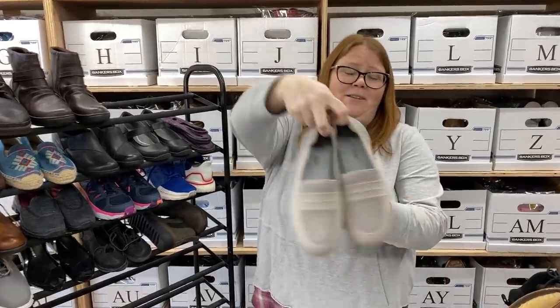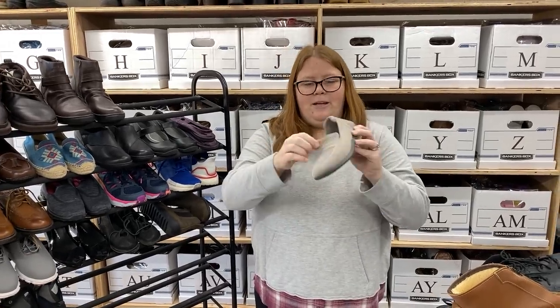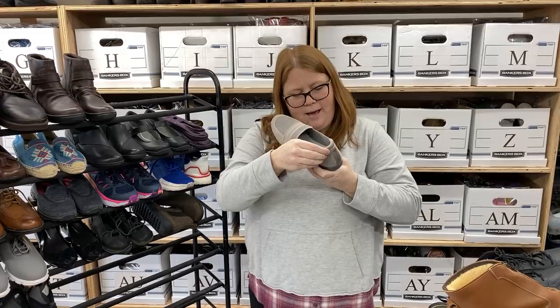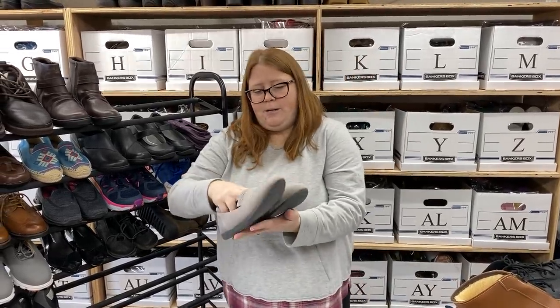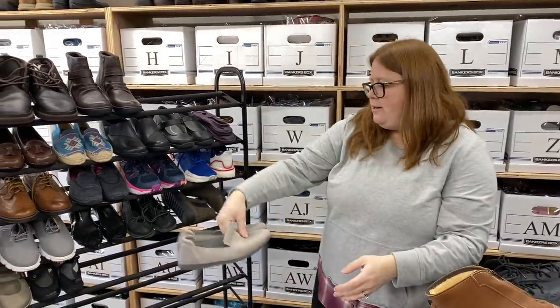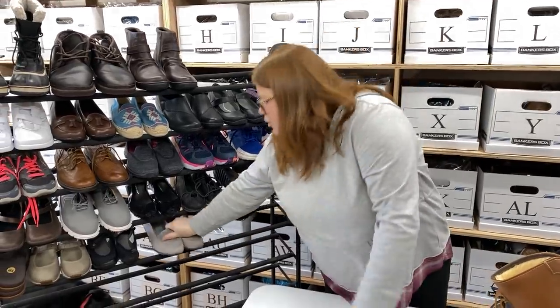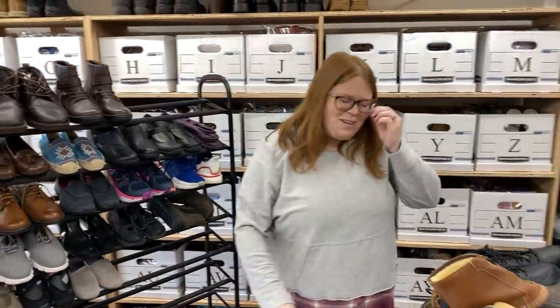Another pair of Clarks. Apparently I liked Clarks this last couple of weeks. These are cool though — they kind of remind me of a Rothy, like a knit shoe. What size are these? Eight and a half, just regular width. Perfect condition. I'm going to try for a little bit more on these — maybe $35 to $40 plus ship — just because of the condition. They just seem comfortable and more trendy.